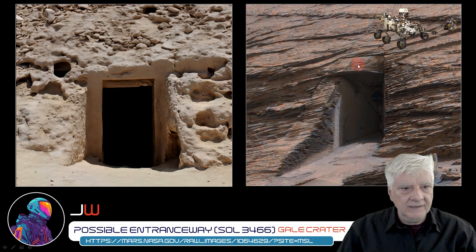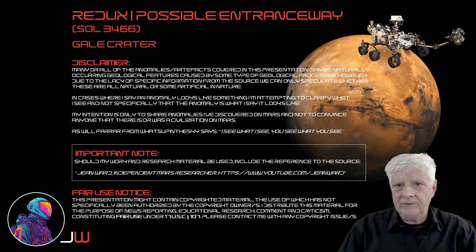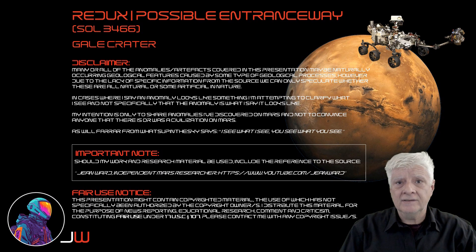They estimate this opening is about a meter tall. So what are the odds of a tomb entrance being on Mars? This is also cut into a mound, like this one of Uki's here on Earth. What do you think of my comparison between the possible entranceway on Mars and the tomb entrance found in Egypt? Do they look similar to you? Let's have a chat — I look forward to reading your comments and analysis. Thanks so much for watching.